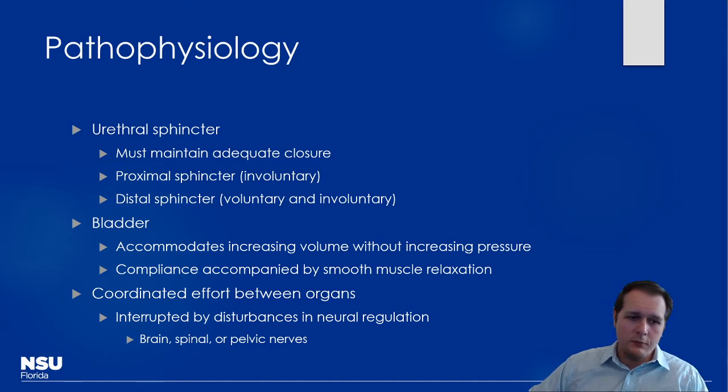With chronic retention, the bladder becomes hypersensitive. Ultimately, there needs to be coordination across all components, and disturbances from really any point — whether the brain, spinal column, or elsewhere — will lead to dysfunction.